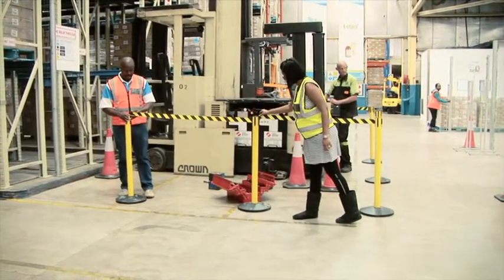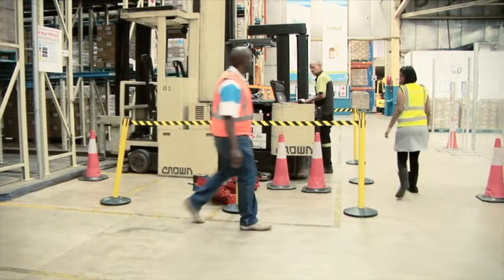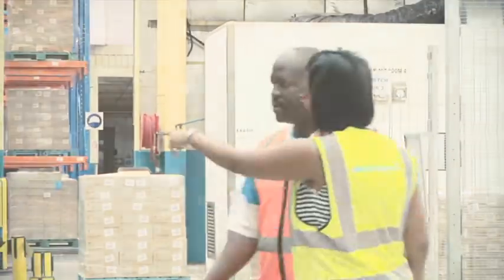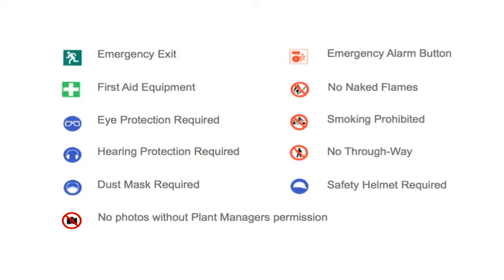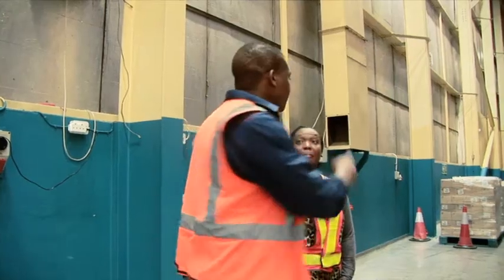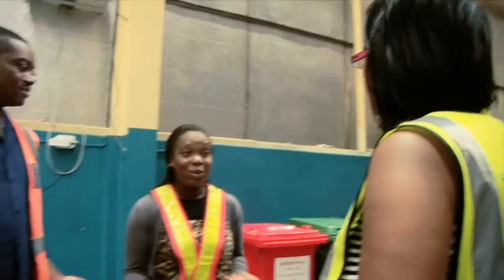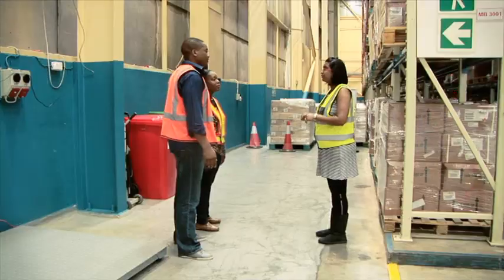Every person at this plant is responsible for preventing injury to themselves and other workers. Employees must follow the safety rules and obey all safety instructions given to them by their supervisor and other safety representatives. Employees must read and obey all safety signs. If you see anyone doing something which could cause an incident or an accident, you must warn them immediately. If they persist, report this to your supervisor or a SHE representative. Anyone who does not obey safety rules is liable to be disciplined.